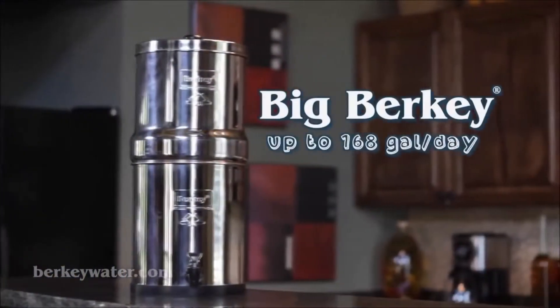The Big Berkey system holds about two and a quarter gallons, is perfect for small to medium sized families, and provides up to 168 gallons per day.